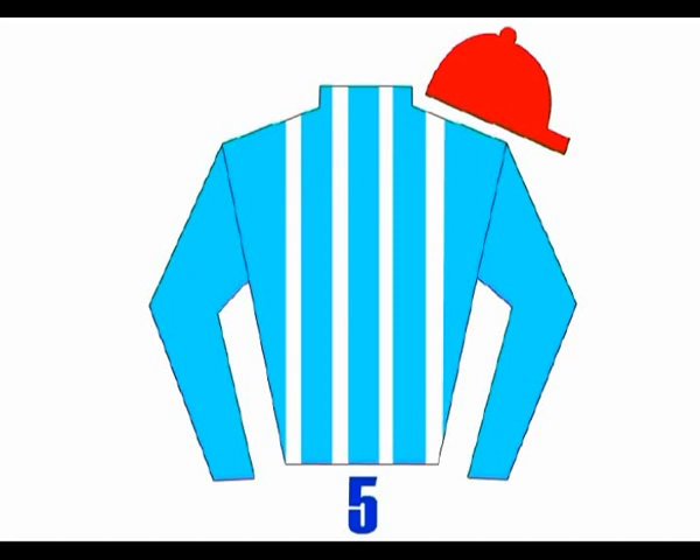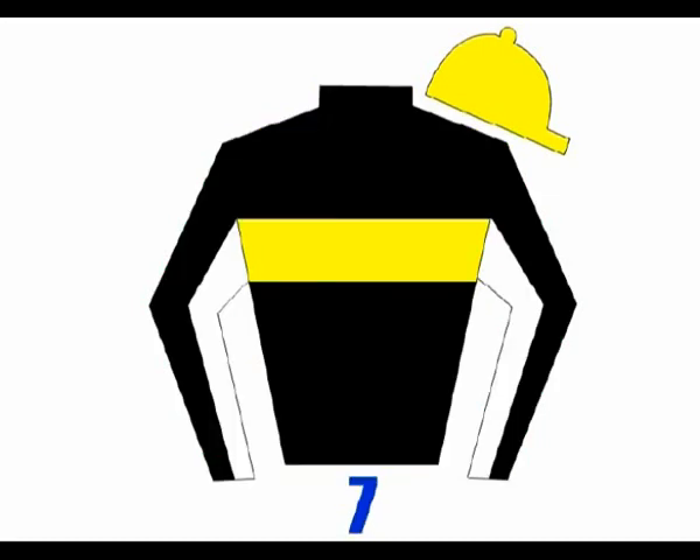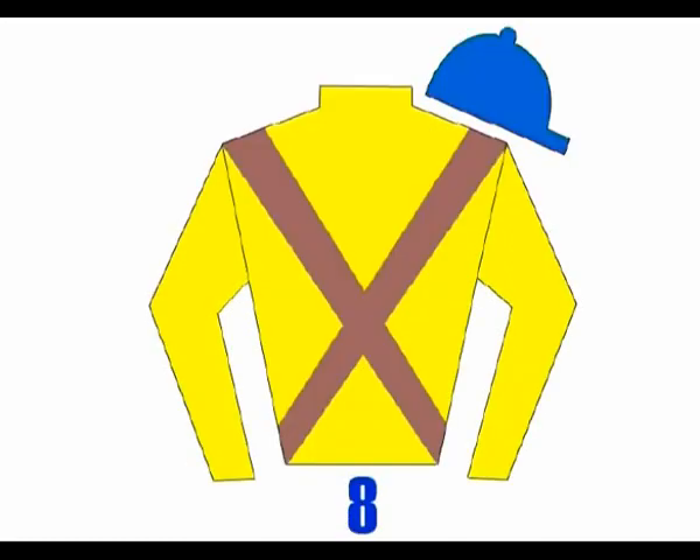Number five — if the jockey could have a bet, it wouldn't be on this horse. Number six couldn't run any slower with three legs. Number seven, the James Bond of horse racing, finishing 0-0-7th on its last three runs. Number eight has an inexperienced jockey who will find this race one big experience.